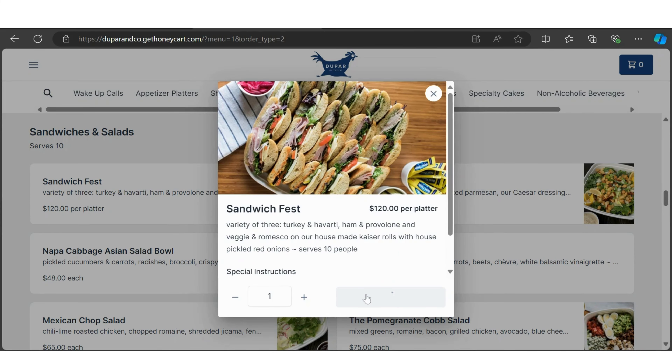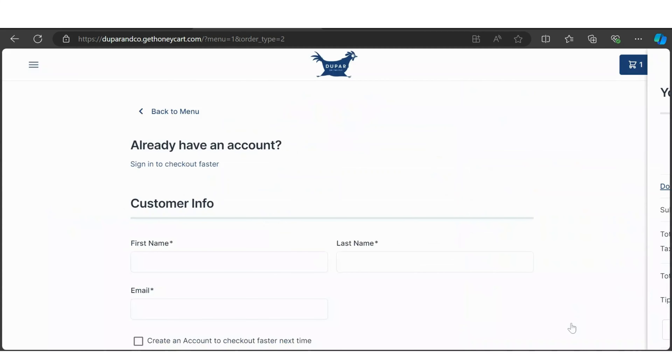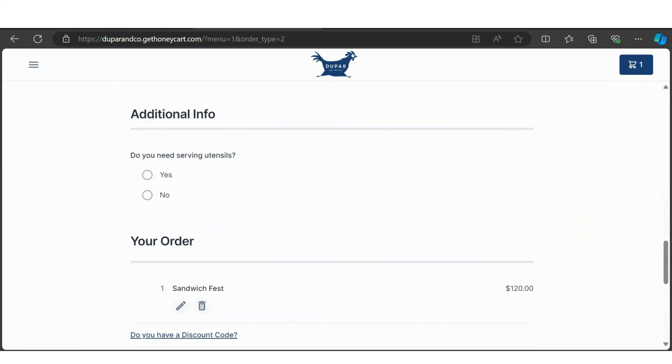Explore our menu options by scrolling down or clicking on specific menu titles. Once you're ready to order, checkout is simple. Just click the cart icon in the top right corner of your screen and answer a few questions such as your name, email, and address.